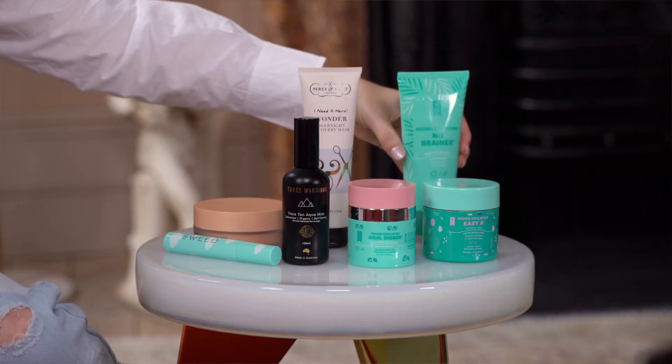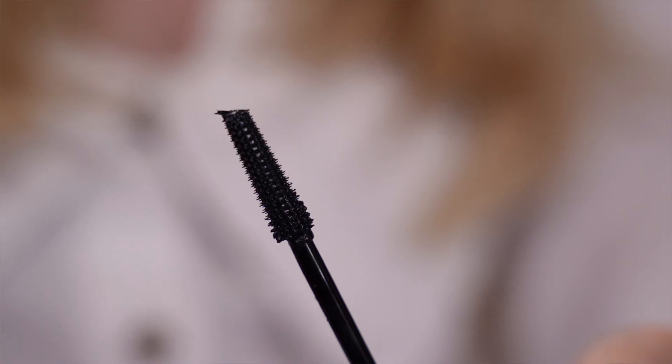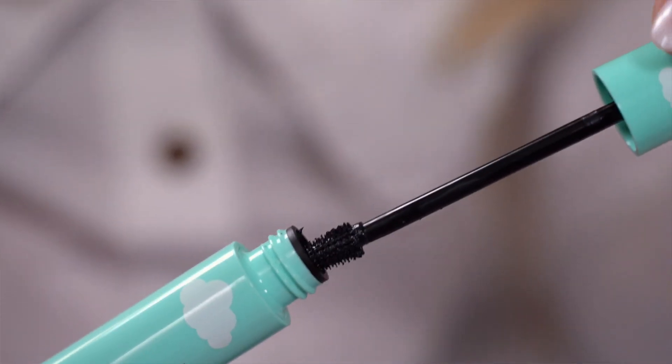Hi, I'm Olivia and I'm an assistant buyer for Beauty Edit here at Fenwick. Today I'll be talking you through my top five brands. The first product I'd like to talk to you about is the new launch from Swede, their Cloud Mascara. Its vegan formula is volumising and captures all your eyelashes in one clean sweep.